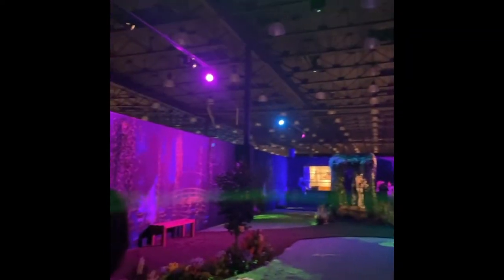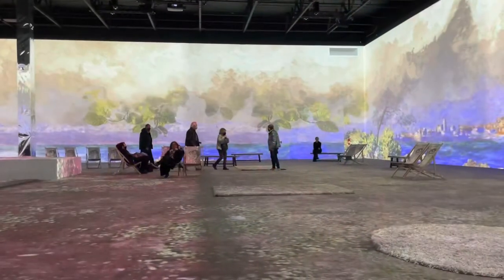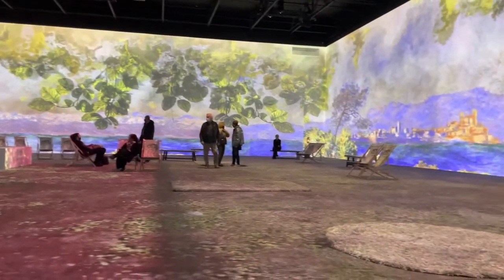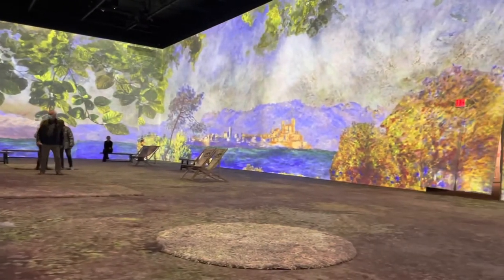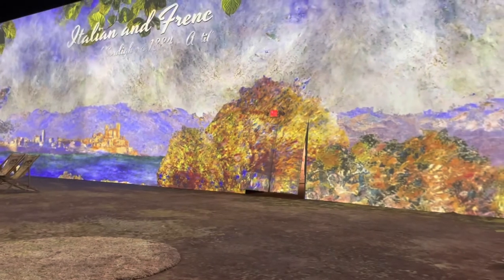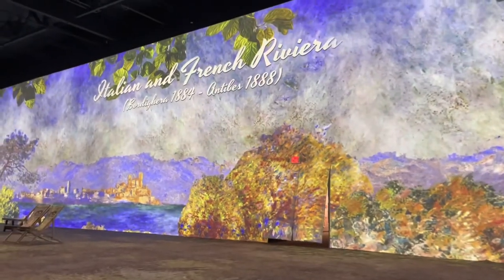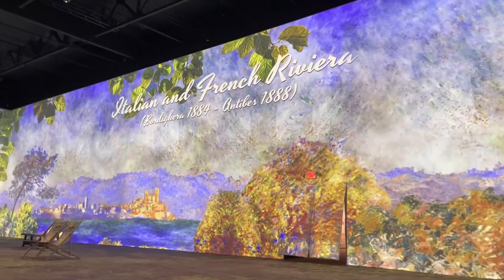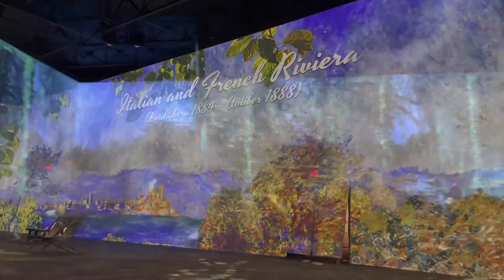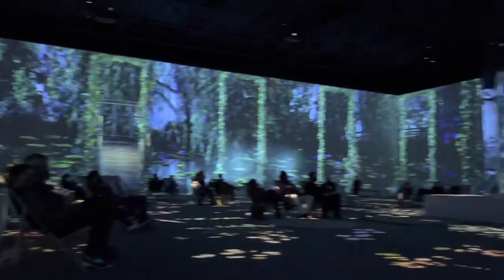Claude Monet used his surroundings and environment many times to inspire his paintings and showcase the scenery and where he would be staying. Claude Monet was a key artist during this movement as he created so much art showcasing the many beautiful and different ways that a scene can be depicted with just a shift in color and how much a change in lighting could change the atmosphere of a piece.